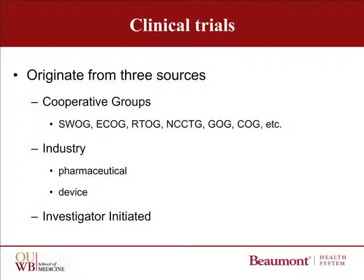One source are the cooperative groups. These groups are known by an alphabet soup of names — for example, SWOG, ECOG, and RTOG — but basically they're named according to the region where they started, like the SWOG, which is the Southwest Oncology Group because it started in Houston, and the ECOG, which is the Eastern Cooperative Oncology Group, or the NCCTG, which is the North Central Cancer Treatment Group based in Rochester, Minnesota.